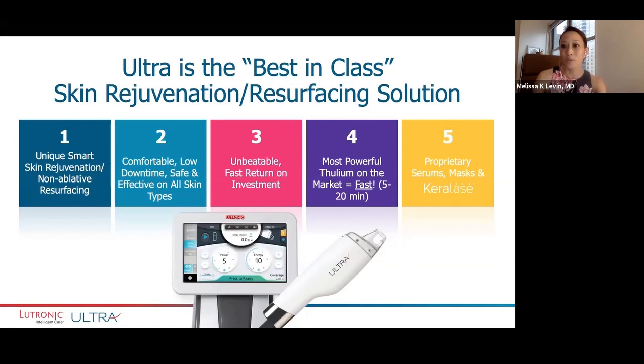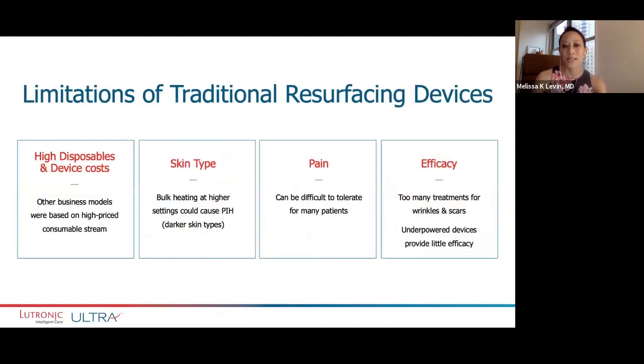There are a couple of unique features with the Ultra in terms of different proprietary serums, masks, and of course Carolase that's combined with the Ultra treatment. As I mentioned earlier, there were limitations in a lot of the more traditional resurfacing lasers — as a business owner, the high disposable costs and the cost of the device itself. Many other business models, particularly resurfacing lasers, were based on a high-price consumable stream. If you already have an Ultra, you know that the consumable is very low cost to the business, and obviously this makes a difference in terms of your ROI.